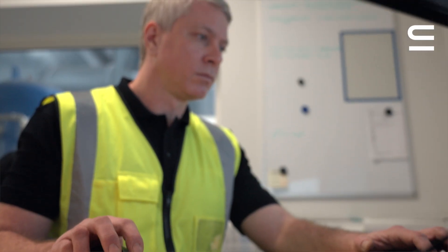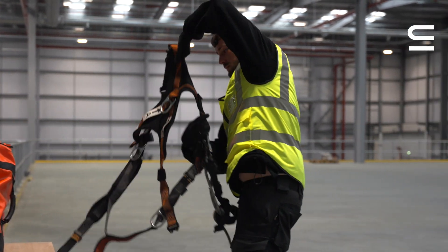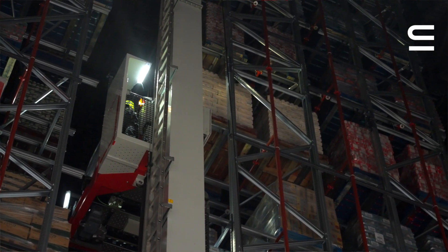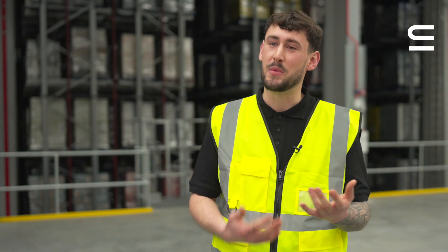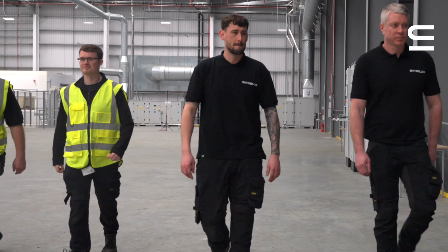We do online courses that you have to complete every year. We have rescue at height and working at height courses, which are great because they teach you how to get yourself out of a difficult situation if you ever find yourself in one.